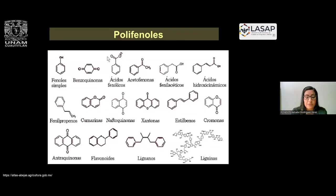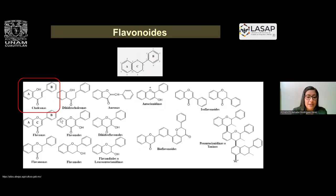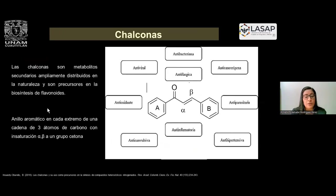Esta es una imagen de los principales polifenoles que se han detectado, y dentro de ellos está el subgrupo de los flavonoides, dentro de los cuales tenemos a las chalconas. ¿Qué son las chalconas? Son metabolitos secundarios que se encuentran en la naturaleza y que van a ser precursores en la biosíntesis de estos flavonoides. La estructura química son dos anillos aromáticos unidos con una cadena de tres átomos de carbono con insaturaciones alfa y beta, unido a un grupo cetona. Estas chalconas también se investigan porque, al ser precursores de los flavonoides, presentan diferentes actividades biológicas como antibacteriana o antifúngica.